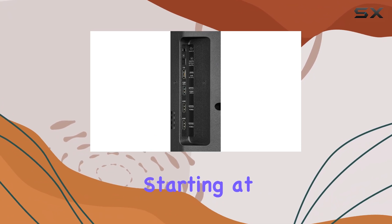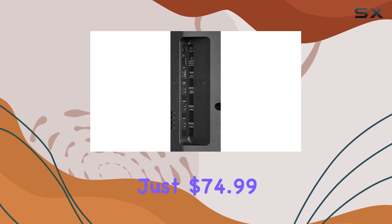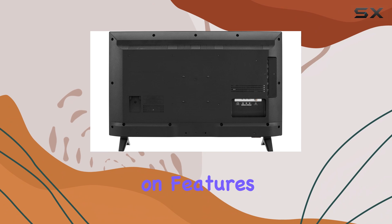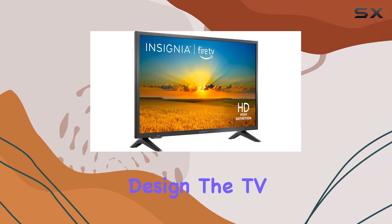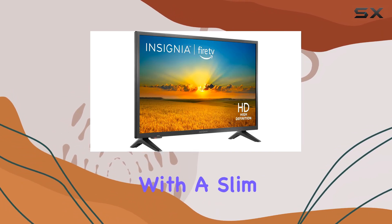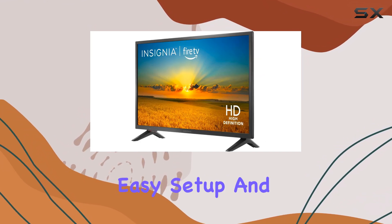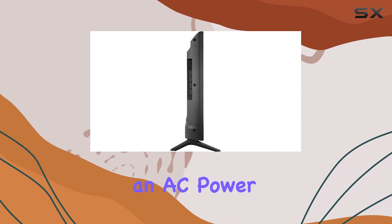And with the price point starting at just $74.99, it's an incredibly budget-friendly option without compromising on features. In terms of design, the TV has a sleek and modern look with a slim profile, measuring just 8.3 inches deep. It includes a stand for easy setup and an AC power cable.